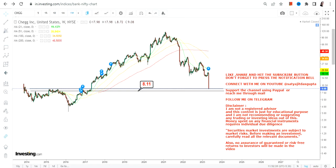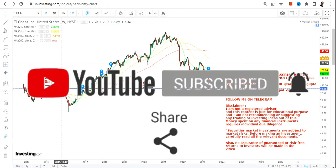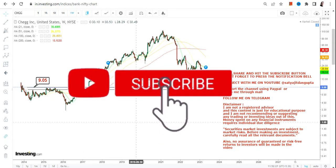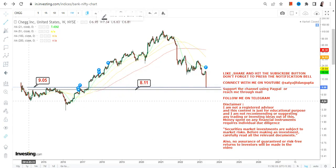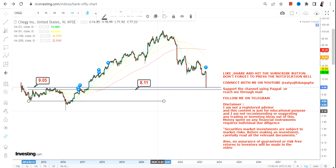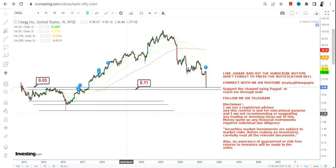Looking at the overall price chart — this is the weekly chart of Chegg Inc., or CHGG stock — we can clearly see that nine dollars is going to be your support, and the stock is right now holding at nine dollars. You have your next support at eight dollars. These two levels are very important.